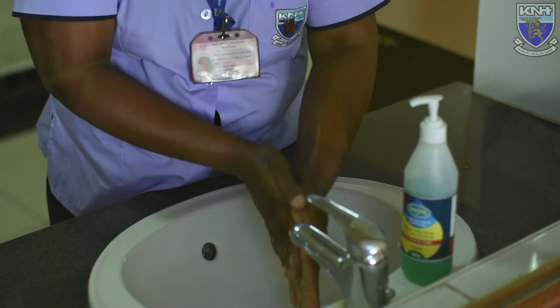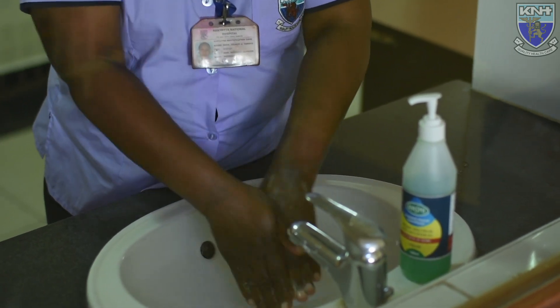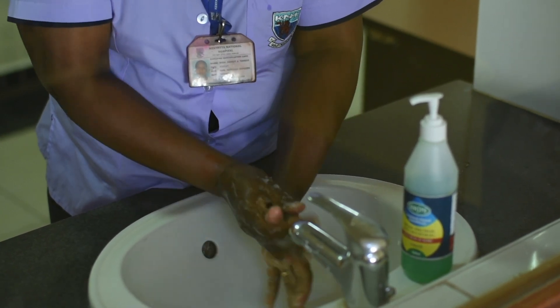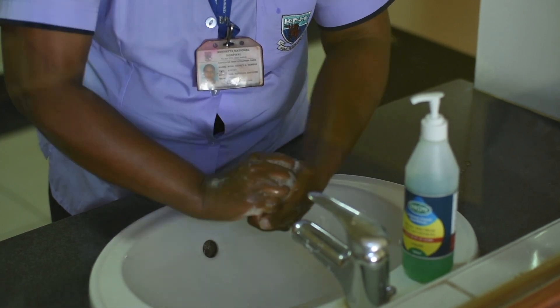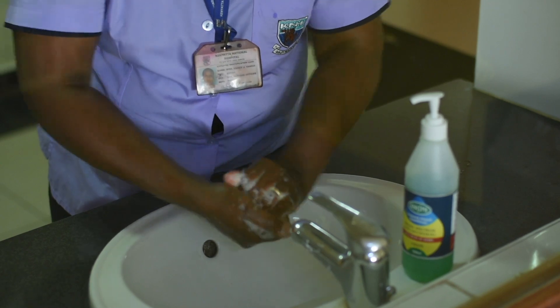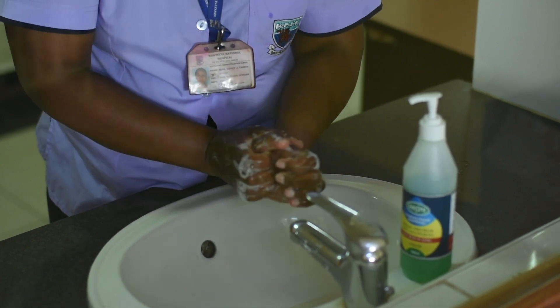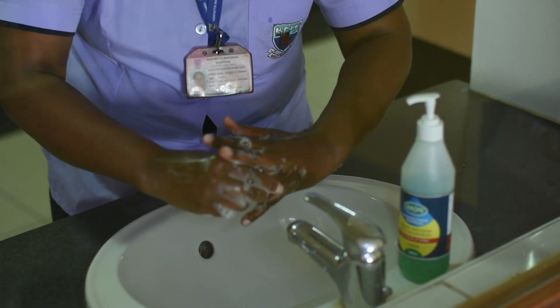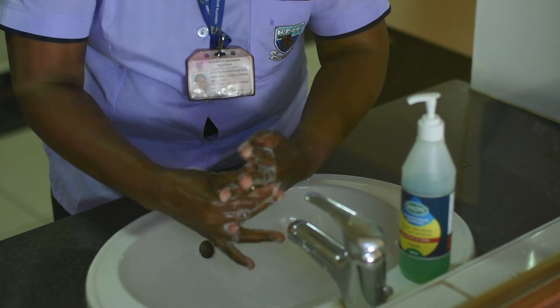When using liquid soap and running water, hand hygiene takes one minute; when using an alcohol-based hand sanitizer, it takes 30 seconds. The steps are: palm to palm, the back of your hands, in between your fingers, remember the thumbs, then the knuckles and nail beds, then the depression of your palm. If you have a ring, move it and clean that area as it could harbor microorganisms. Complete at the wrist.